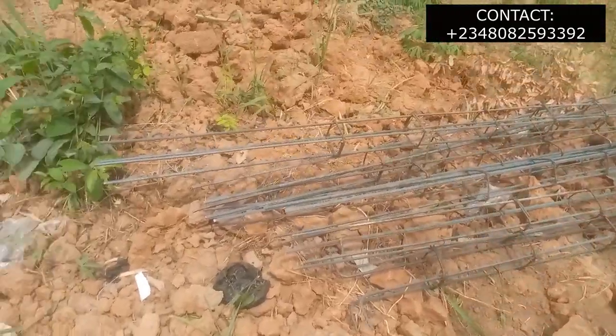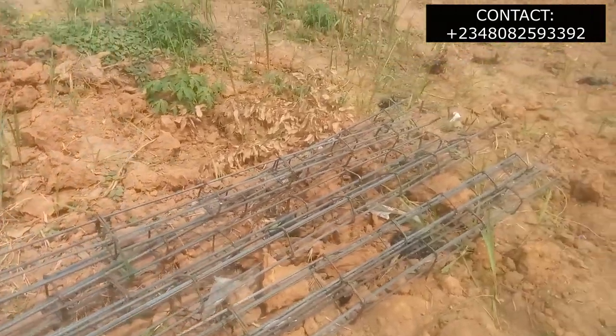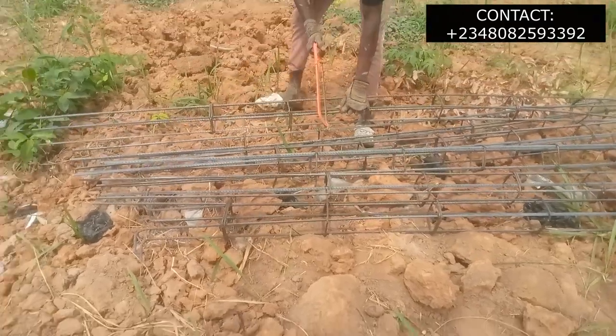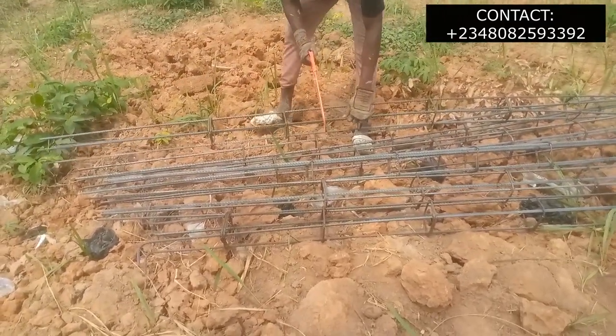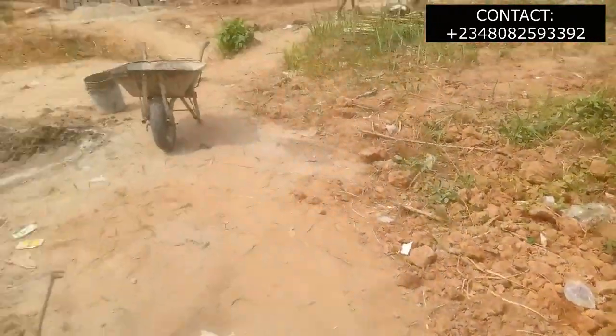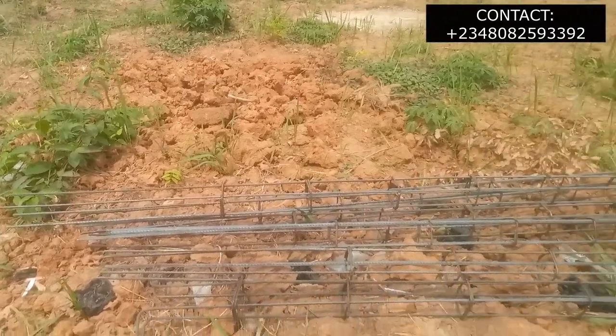We have the 12mm rods, which are used for the columns and in the lintels. The price of 12mm rods in Nigeria currently is 4,800 Naira. We also have the Y8, which is used as the ring that goes around the Y12. The price for the Y8 is currently 3,000 Naira.